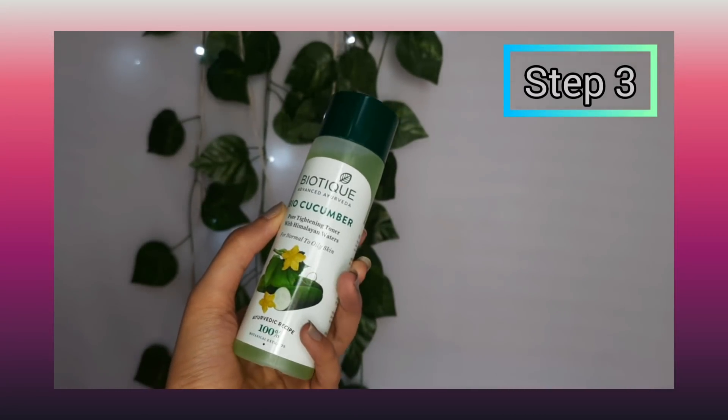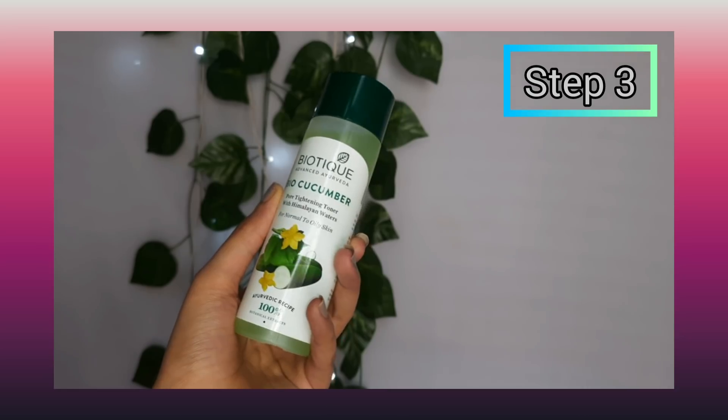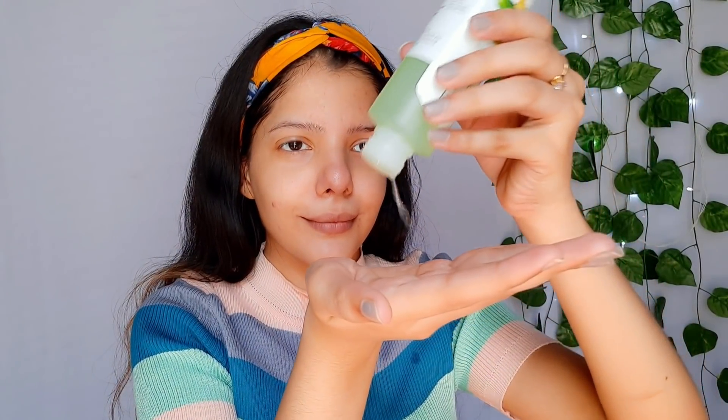In the third step, I am using Biotique BioCucumber Toner. Pores are present in all skin types — some are less visible than others. This toner helps reduce and close your pores. I have been using this toner for the past 1 year and it works beautifully for all skin types.